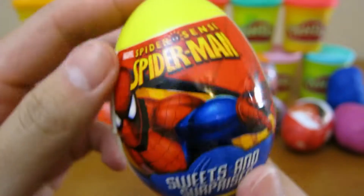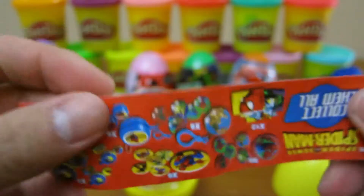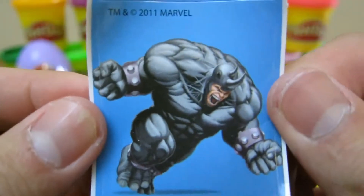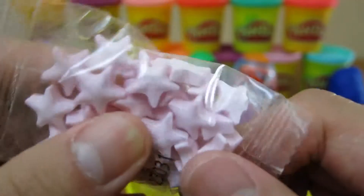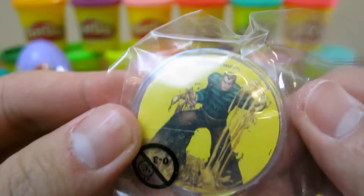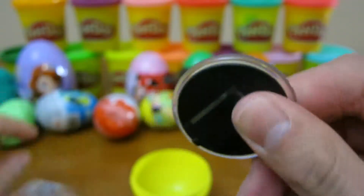Now let's open up our Spider-Man surprise egg. We got some star candy and a Sandman pin.